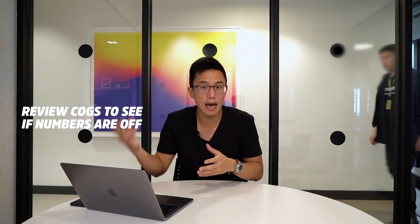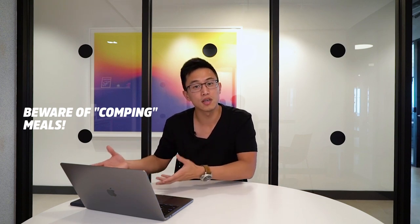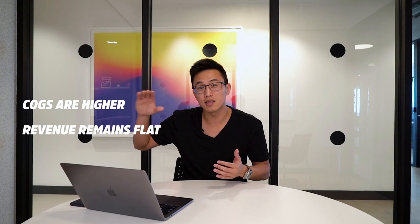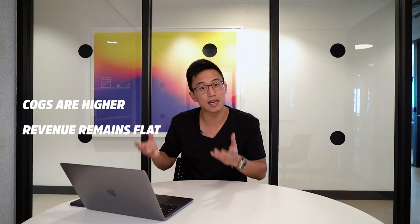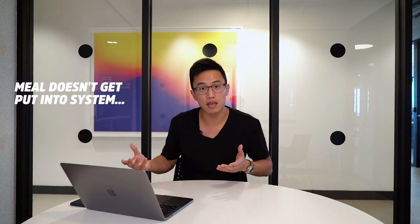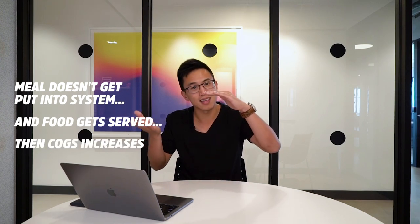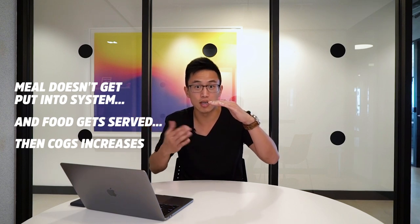Cost of goods sold is one high indication that something is going wrong. For example, if you hired a new manager and your cost of goods sold is really high, your manager might be comping a lot of meals — giving away meals to clients and customers, which drives up the cost of goods sold while revenue stays flat. They might also be stealing from you: if they don't enter a meal into the POS system, your cost of goods sold increases while revenue stays plateaued.